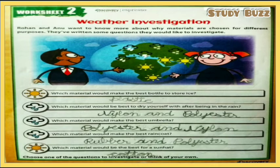The first question is: which material would make the best bottle to store ice? Plastic is the material best suited for making a bottle. Next question: which material would be best to dry yourself with after being in the rain? Nylon and polyester are the materials. Third: which material would make the best umbrella? Polyester and nylon. Fourth: which material would make the best raincoat? Rubber and polyester. Last: which material would be best for a sun hat? Cotton.